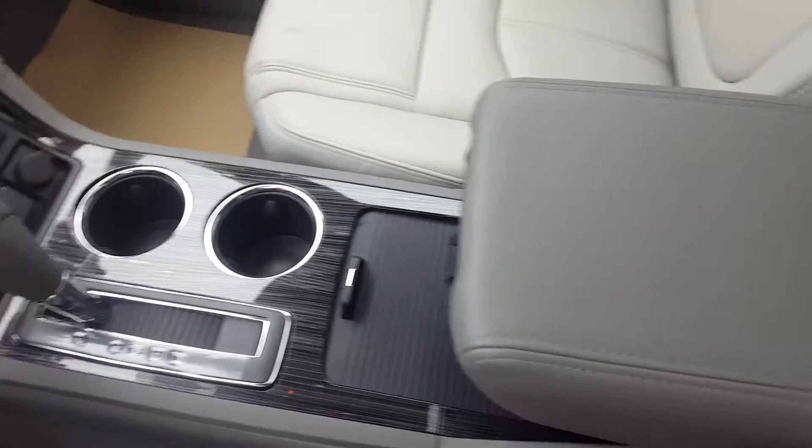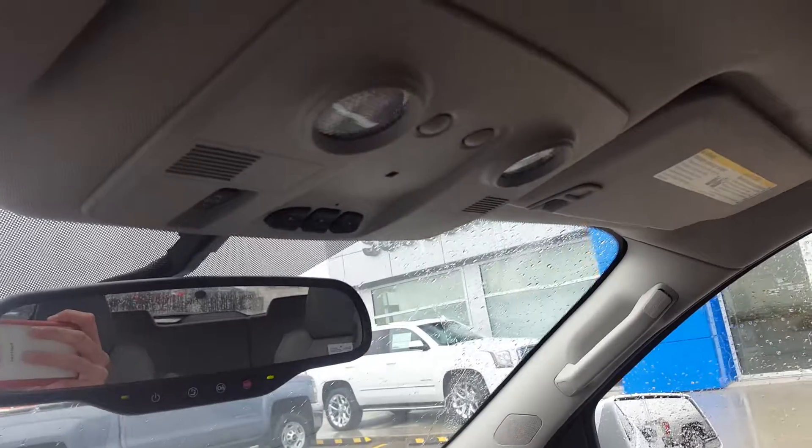There's a side locking storage compartment, center console with cup holders and storage, OnStar controls on the mirror, a garage door transmitter, and a panoramic sunroof.